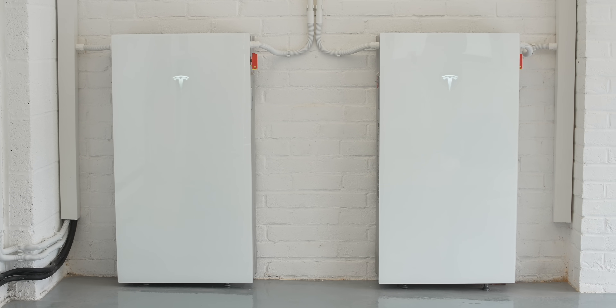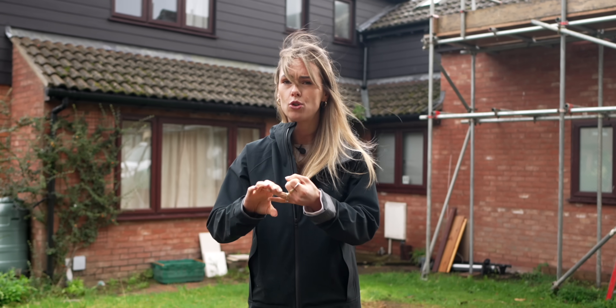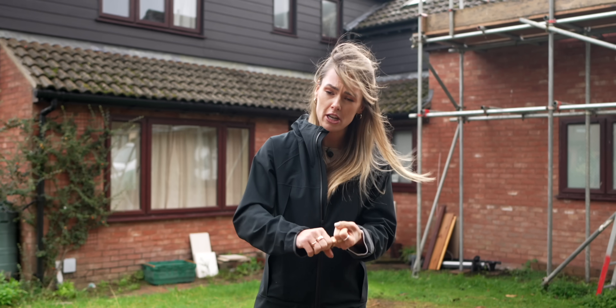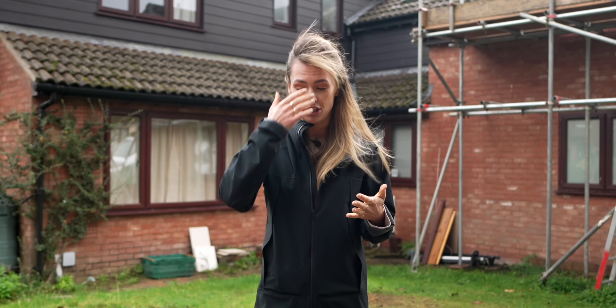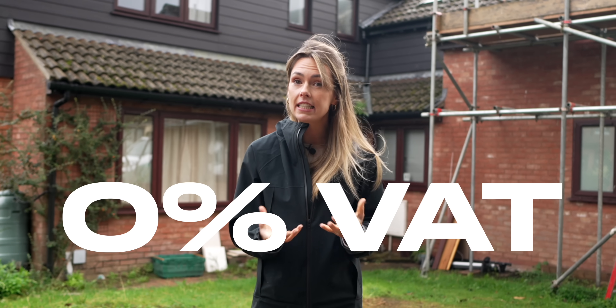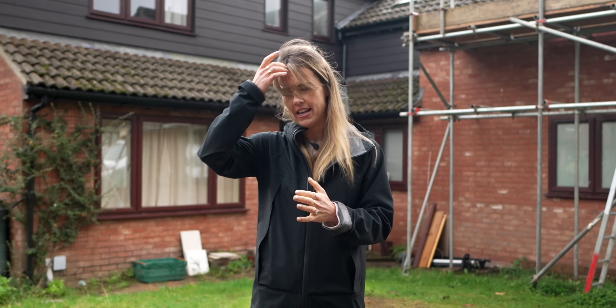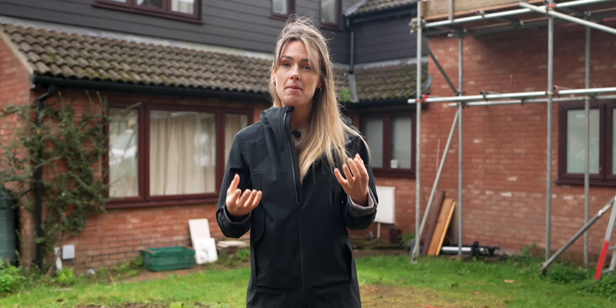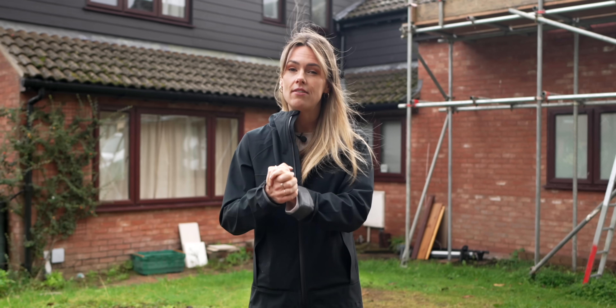With home batteries, they are a really useful bit of kit to store excess solar, or to store excess electricity when electricity is cheap and use it when it's more expensive, or to provide backup power in an outage. With zero VAT to pay, they are increasingly popular and increasingly being opted for by lots of people who have solar arrays on their property. But with the Tesla Powerwall 3, we know that is a premium bit of kit, so we want to find out what makes it so impressive and worthwhile.